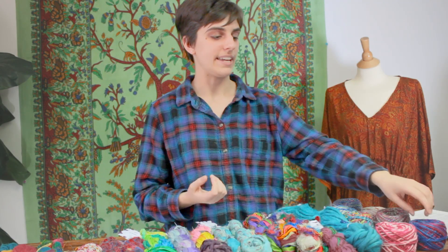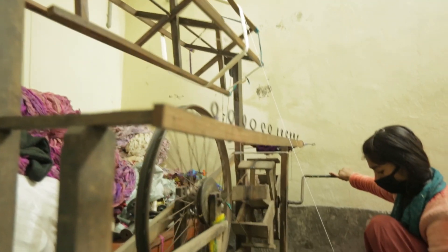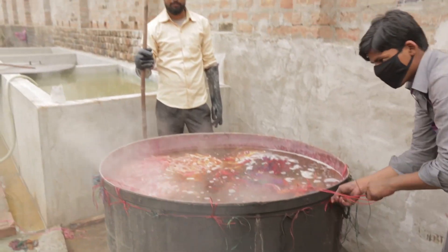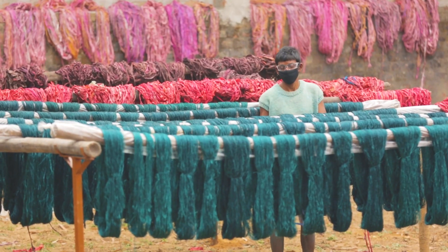Silk roving yarns are created by using the scrappy bits of silk cocoons that aren't high enough quality to be made into reeled or spun silk. These fibers are combed together into roving and then spun into the desired thickness. Single ply yarns then move into the dyeing process. A solid color yarn might be dyed in a large vat, whereas a variegated or rainbow yarn is dyed by artisans using precision applicator tools. Then the hanks of yarn are dried outside in the Indian sunlight.